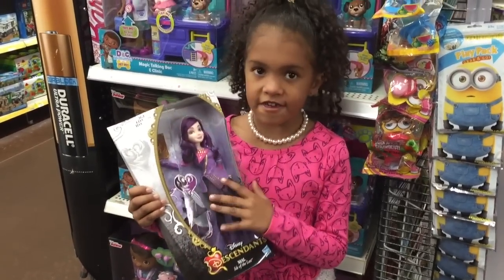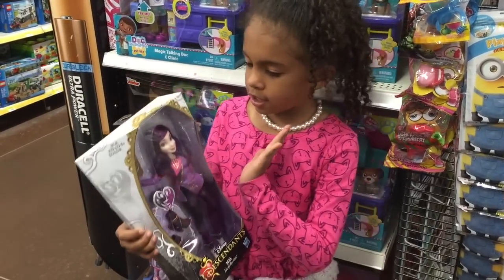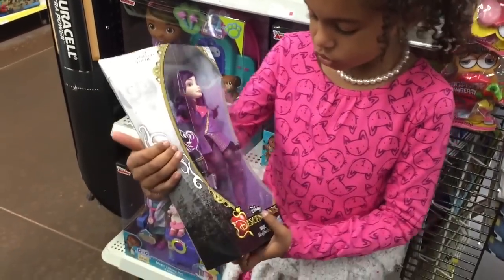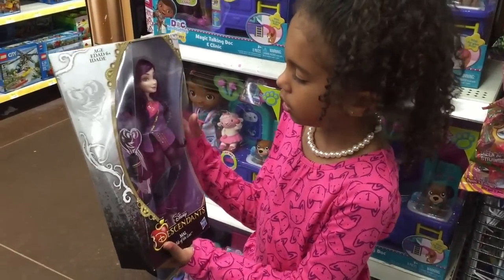This is my fifth item on my list and it is on my Christmas list because I really want it — I don't have her and she looks so pretty. Let's see her. She's from the Descendants line.